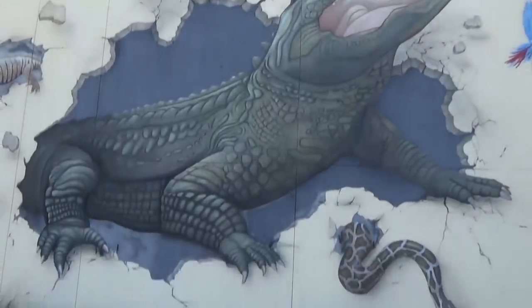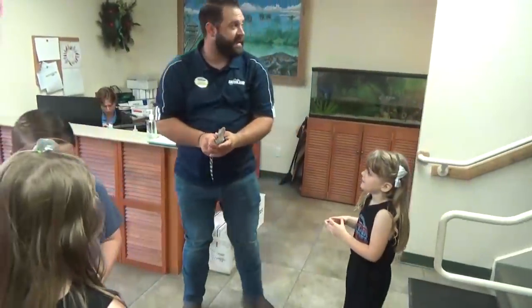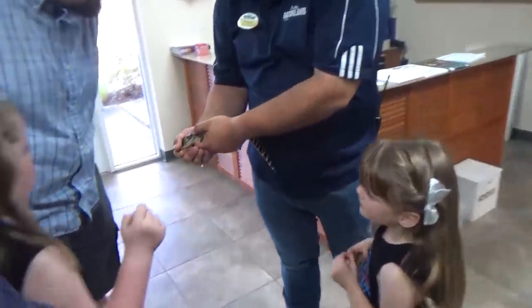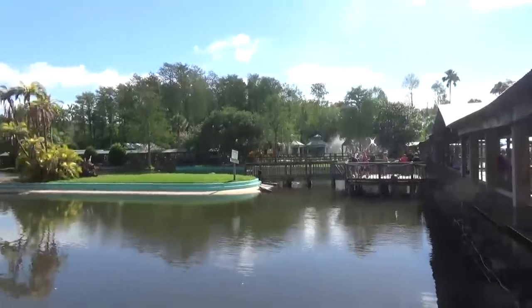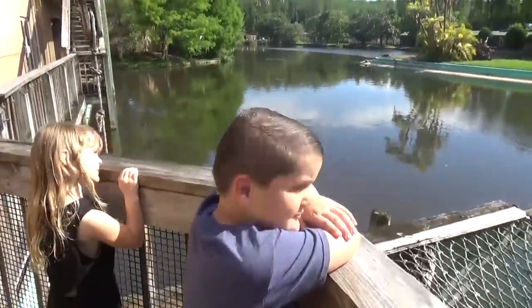Before we get started, I want to give a big thanks to Gatorland for inviting us out. We had the most amazing tour guide while we were there, and he really helped us learn a lot about alligators. Did you know that Gatorland is Orlando's oldest attraction, and they're about to celebrate their 70th anniversary? That's right — they were there before Disney.